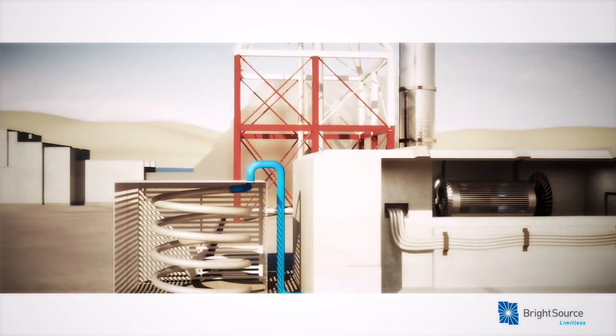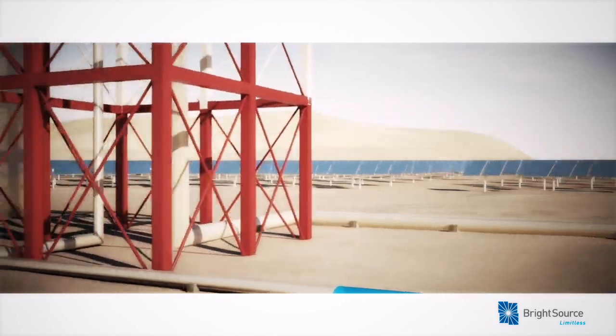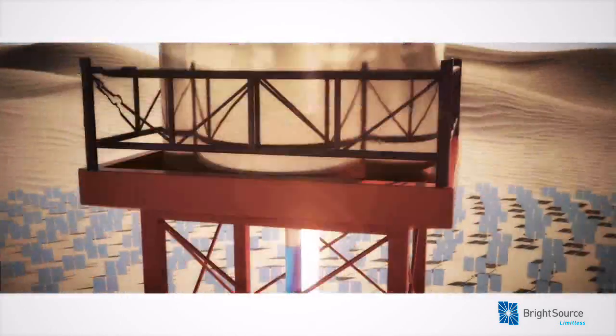In order to conserve precious desert water, BrightSource uses air cooling to convert the steam back into water. The water is then returned to the boiler in a closed loop.